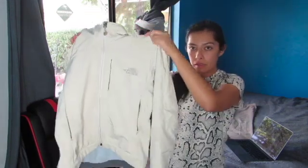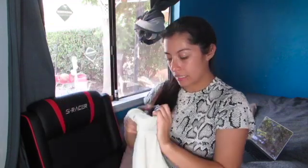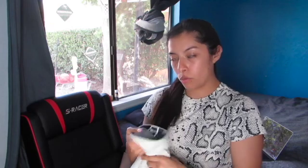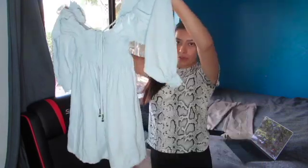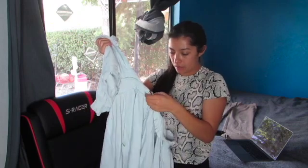I have this full zip jacket in the color light gray and blue. It is in a size extra small for women's. Then I have this Free People light blue dress in a size extra small.